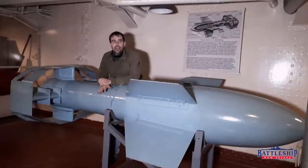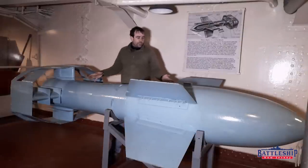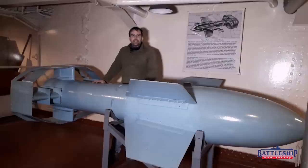Guided missiles have only been fired at battleships on four occasions that I'm aware of. Three of them were this World War II weapon, and the last one didn't happen until the Gulf War in 1991.